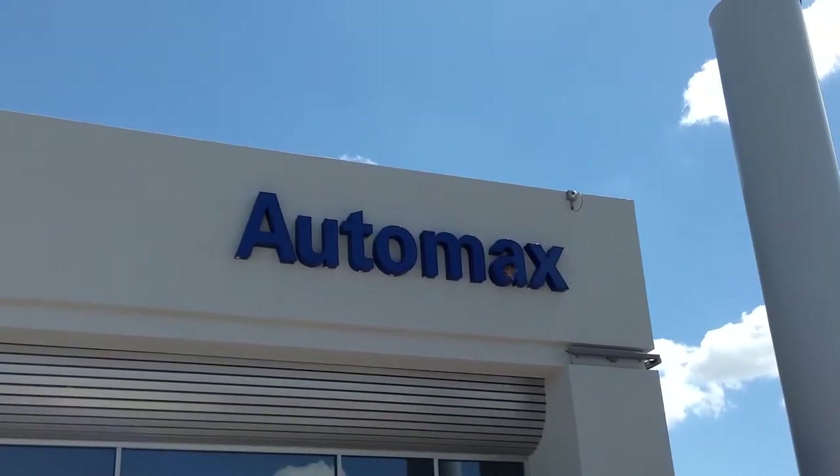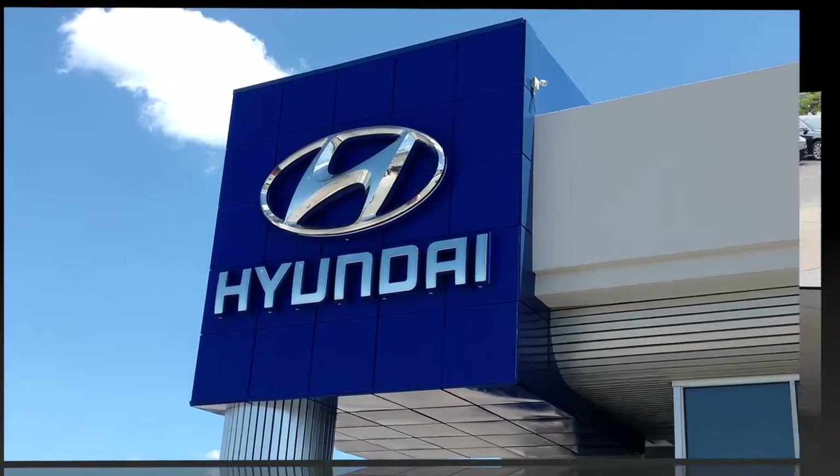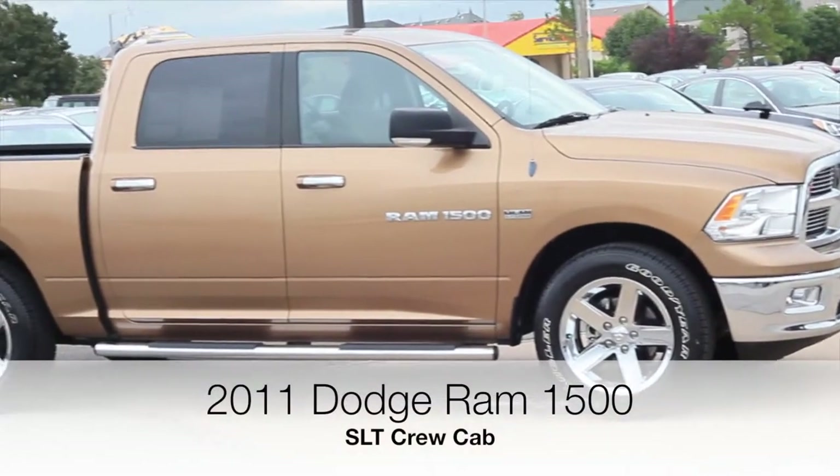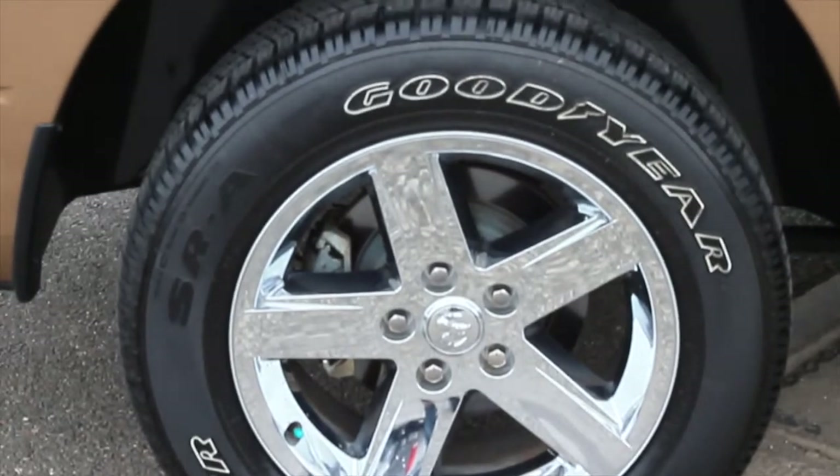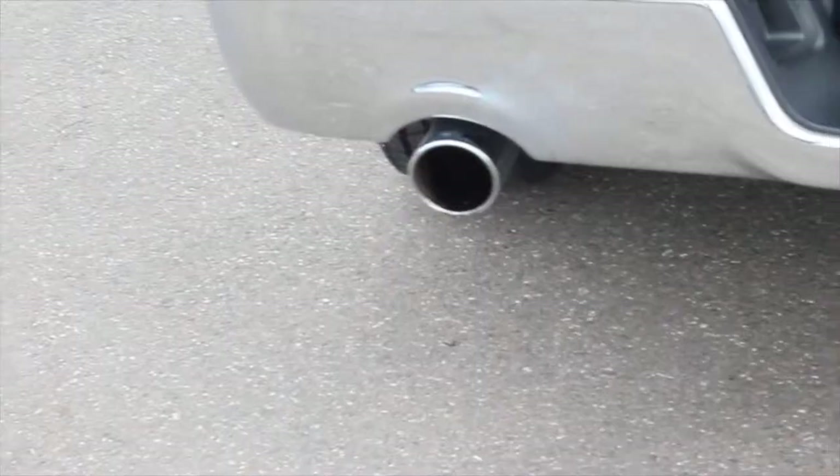Here's another used car special from Automax Hyundai of Norman. It's a 2011 Saddle Brown Dodge Ram 1500 SLT crew cab, stock number N4887. This rear-wheel drive, four-door crew cab is in superb condition.